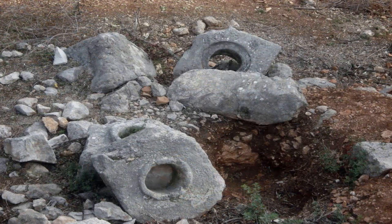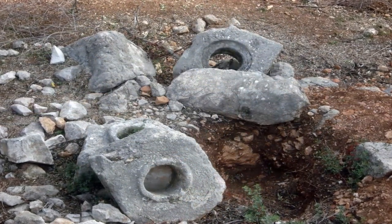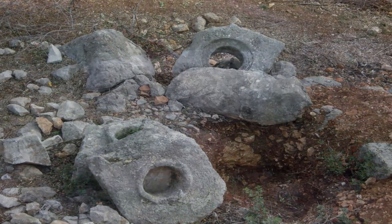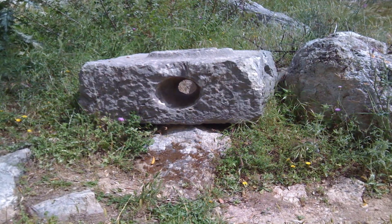'The pipe joints have traces of a lime cement used initially to seal them. However, the whole pipe is now thickly lined with a deposit of pink lime from the water inside it, and this must have quickly sealed any remaining leaks between the stones.' End quote.